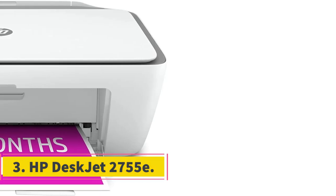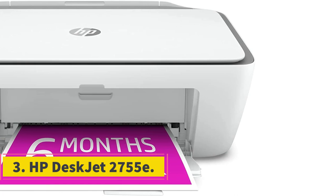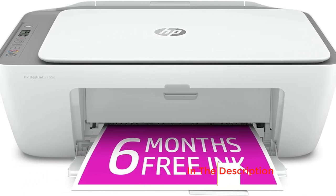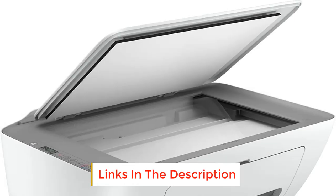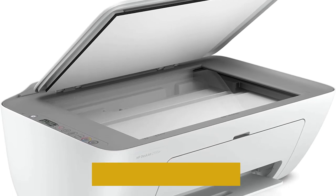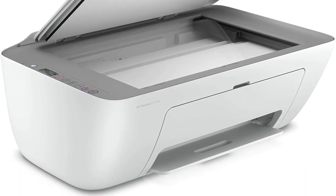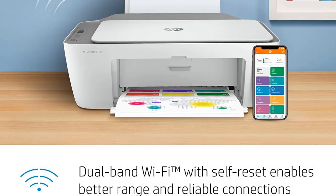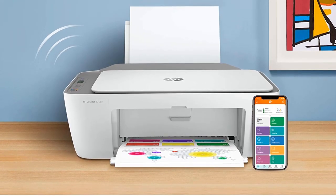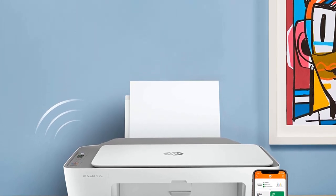Number 3: HP Deskjet 2755E. The HP Deskjet 2755E is the best cheap printer because it costs less than $100 and offers reliable print quality — and color at that. It sticks to the basics but does those things well. Those basics include printing photos and text, scanning, and copying. It's also capable of connecting to HP's system for extra support, but you'll need an account.